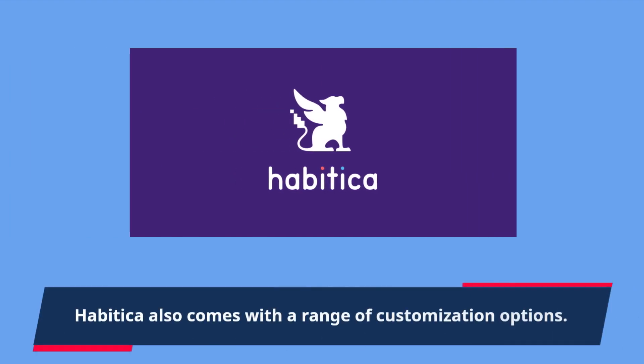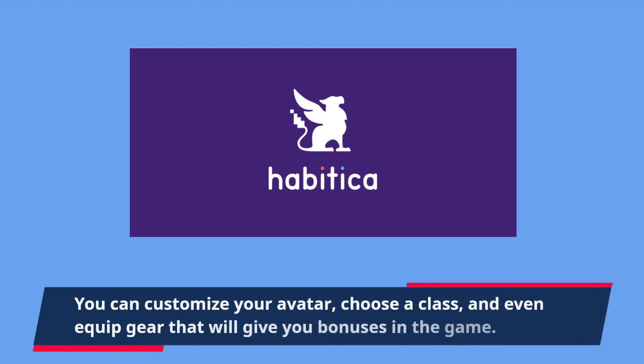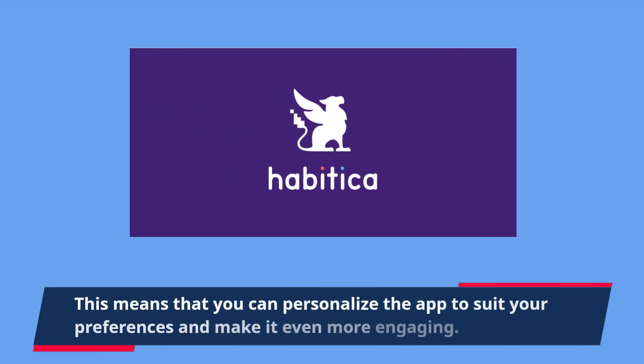Habitica also comes with a range of customization options. You can customize your avatar, choose a class, and even equip gear that will give you bonuses in the game. This means that you can personalize the app to suit your preferences and make it even more engaging.